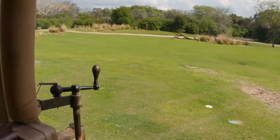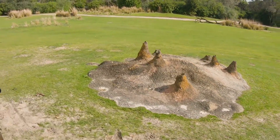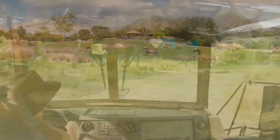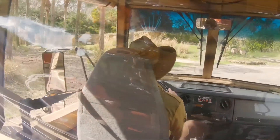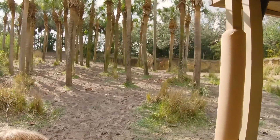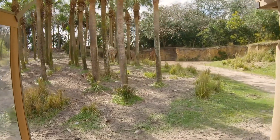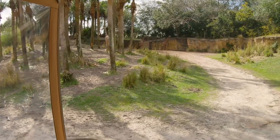They can run about 35 miles per hour, and many predators get outrun in the savannah. There are a few more wildebeest on the right side. There are some zebras, and more giraffes across from us as well. While a giraffe's neck is impressively long, they have the same number of neck bones as we do — both humans and giraffes have seven cervical vertebrae.